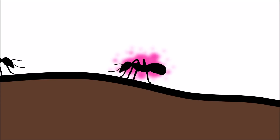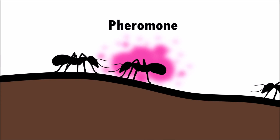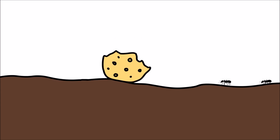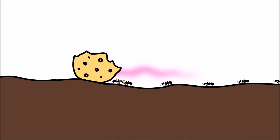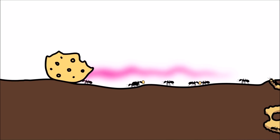Ants communicate by releasing a scent called pheromone. Once the worker ants have found a good source of food, they leave a scent behind, creating a scent trail leading back to the colony.